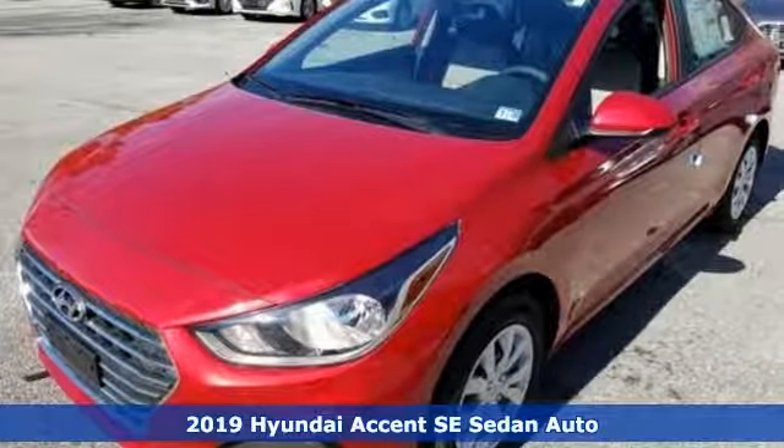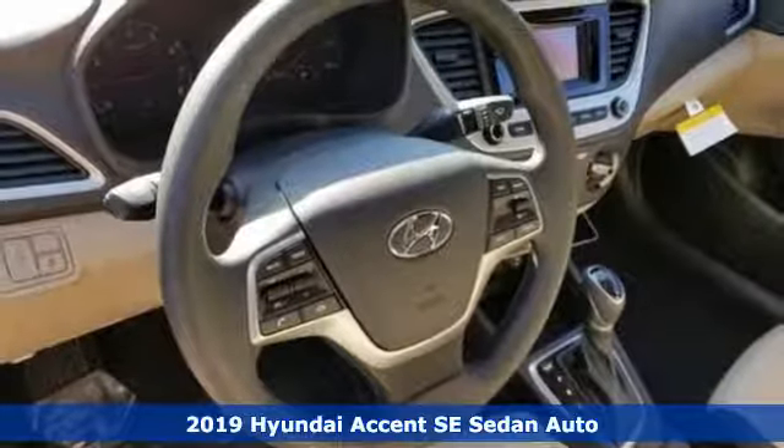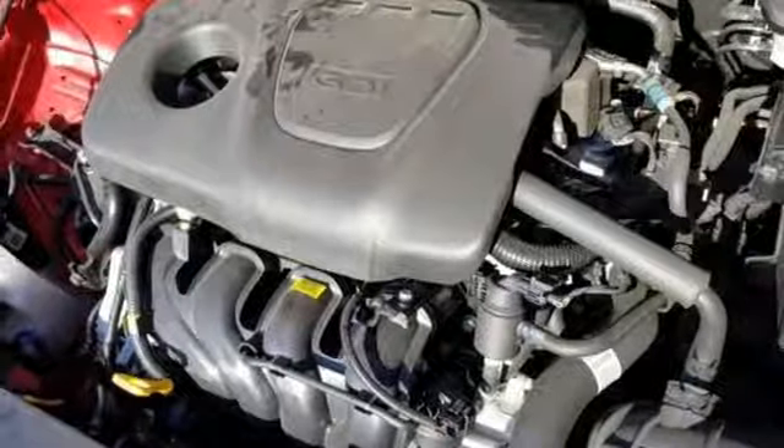It's the new 2019 Hyundai Accent. With plenty of room to go around, it's a subcompact that's big on space. And get ready for an impressive combination of features.